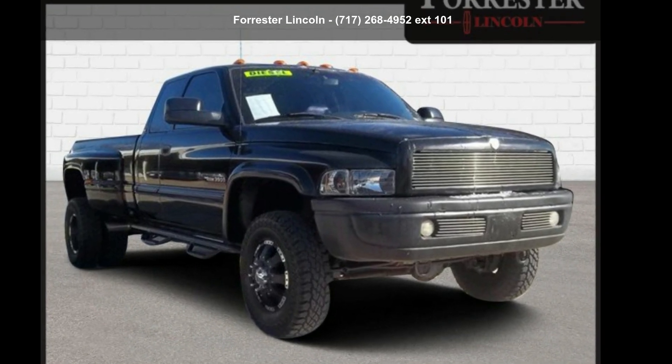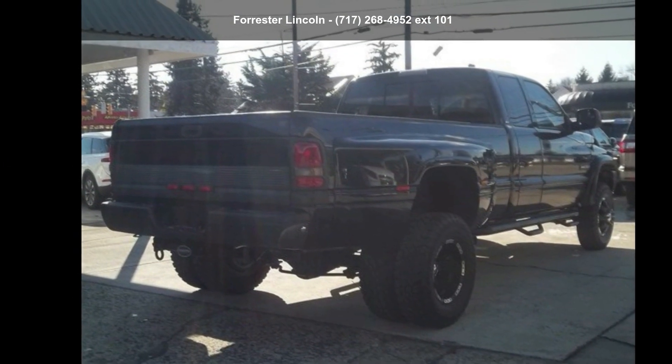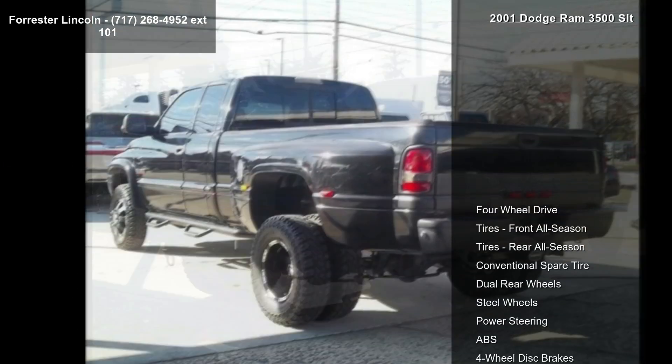Check out this Dodge 2001 Ram 3500 SLT. If you are looking for a first-rate auto, this one could be yours today.